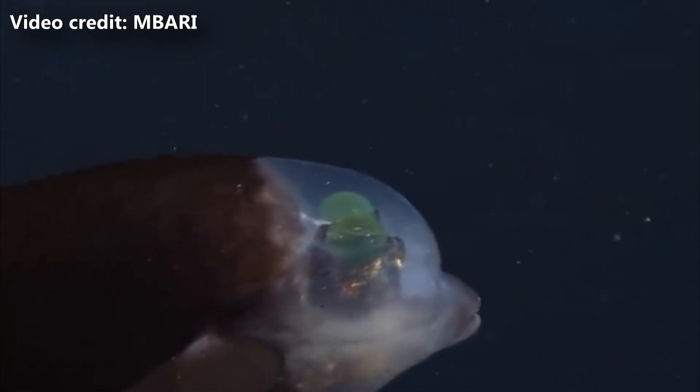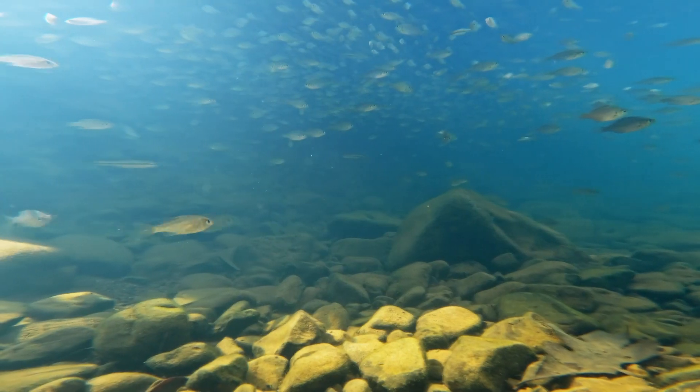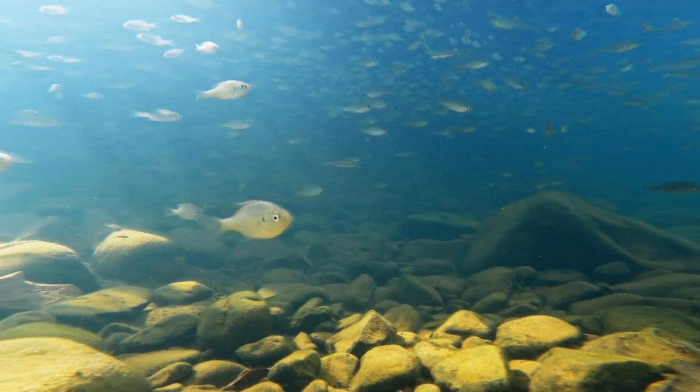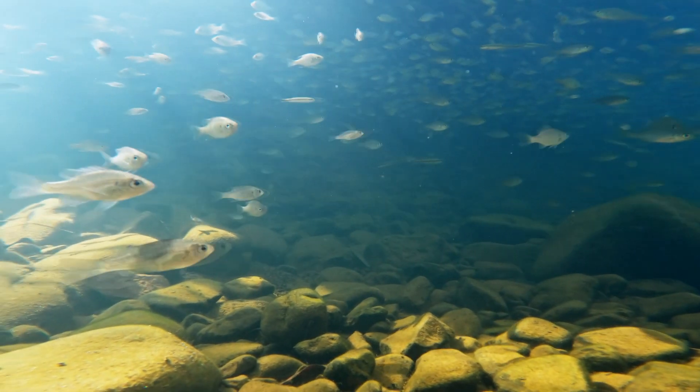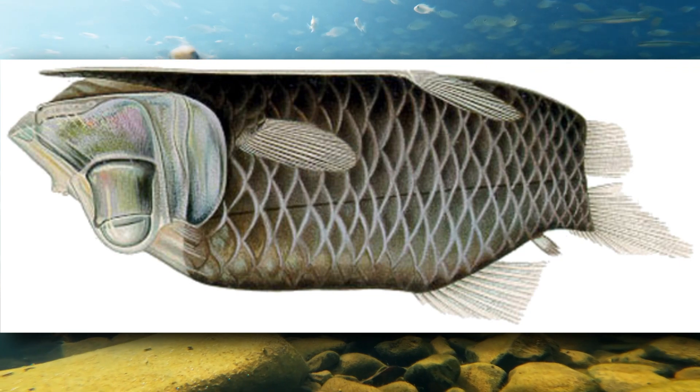When it was first studied, the beryl eye's light organ was originally believed to be a swim bladder. However, if this had been the case, the fish would have had to swim upside down based on the location of the organ. Beryl eyes do not swim upside down.